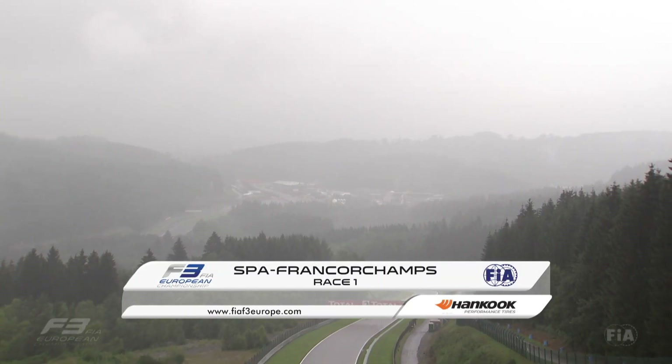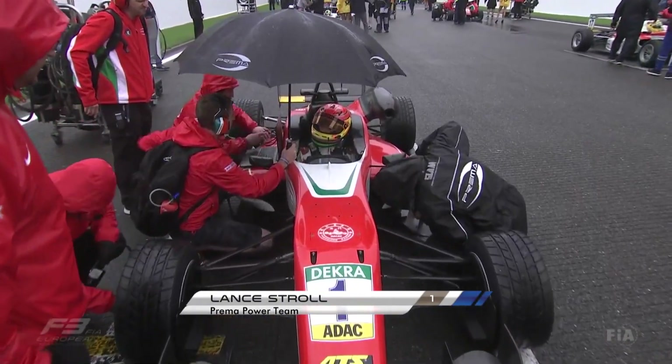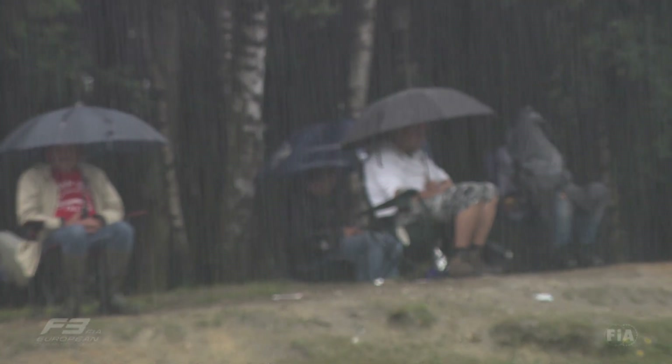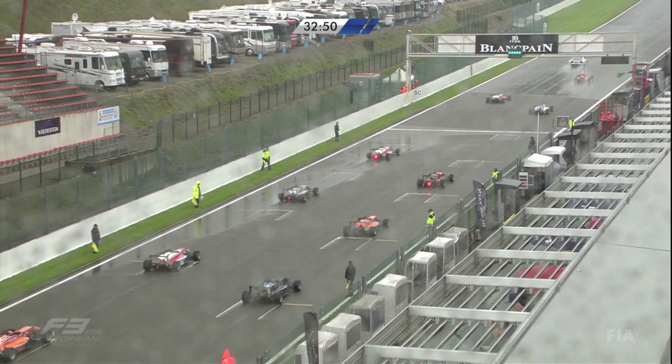The FIA Formula 3 European Championship races 19, 20 and 21 take place at Belgium's legendary seven-kilometre-long Ardennes roller coaster. The pole sitter is the championship leader Lance Stroll, the fastest driver for the first race. But due to the heavy rain, the race would get underway behind the safety car.